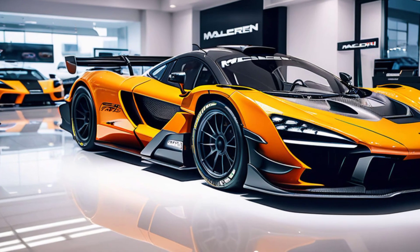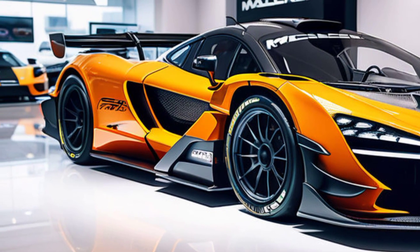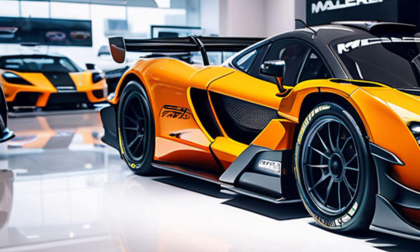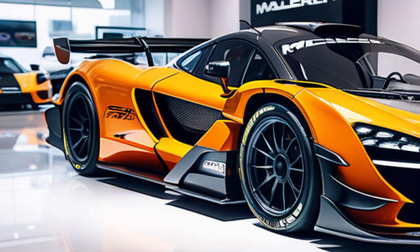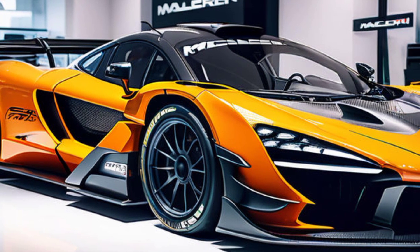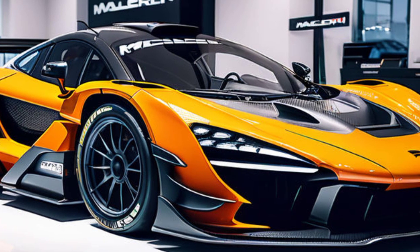Welcome back, Marvel Show enthusiasts. Today we're diving into a wild concept that blends the pinnacle of supercar performance with the utility of a pickup truck. Get ready, because we're talking about the 2025 McLaren Senna GTR pickup — yes, you heard that right, a McLaren supercar in a pickup truck form.